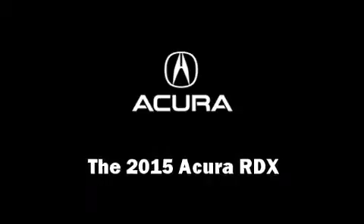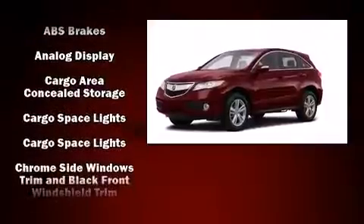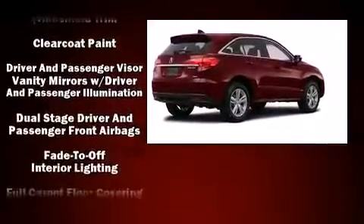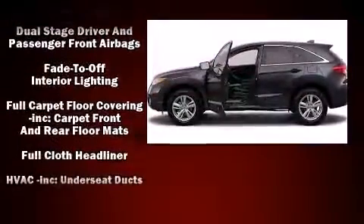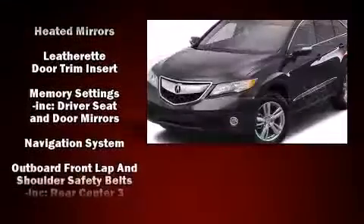The 2015 Acura RDX. Acura prioritized comfort and style by including heated seats, power windows, and more. For drivers who enjoy the natural environment, a power moonroof allows an infusion of fresh air.